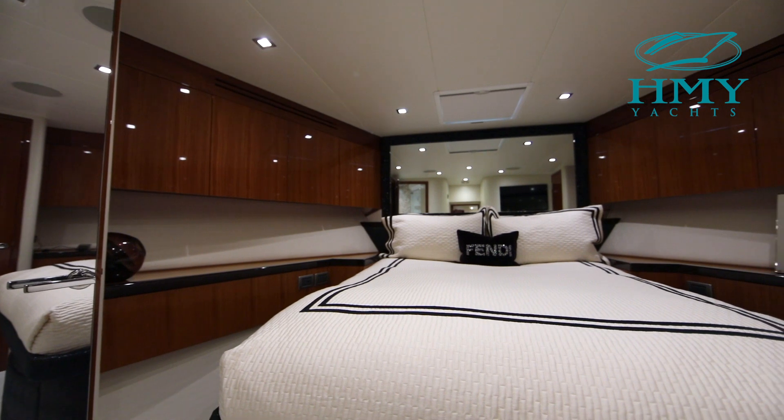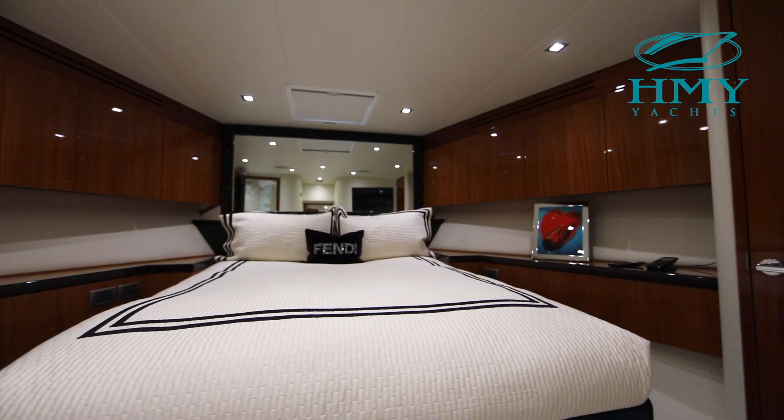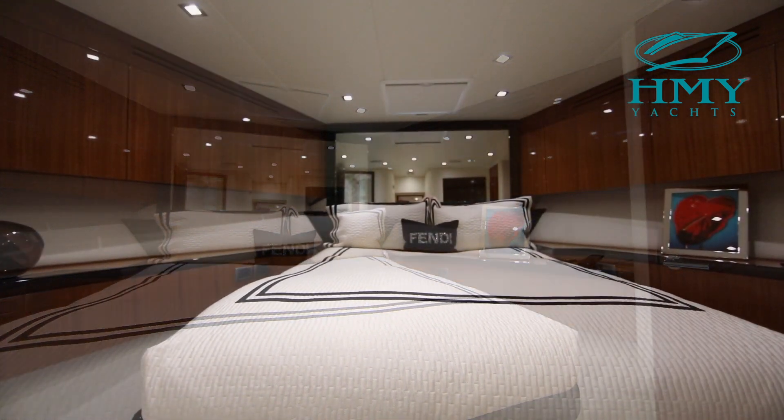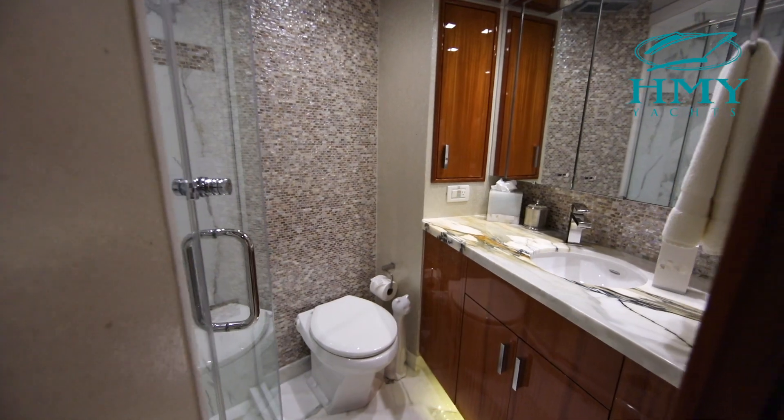All the way forward on Lexus Lady we have a second VIP stateroom. She features an island queen berth, rich dark cherry wood, flat screen TV, ample storage, and an en suite head.